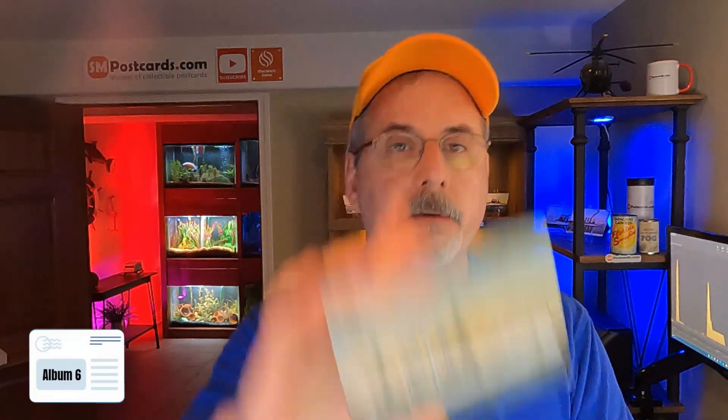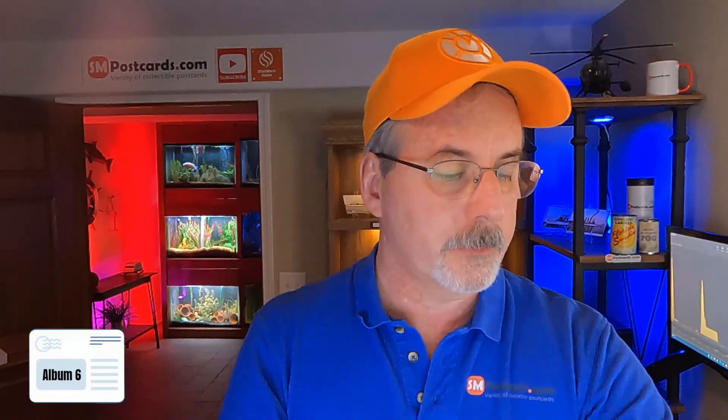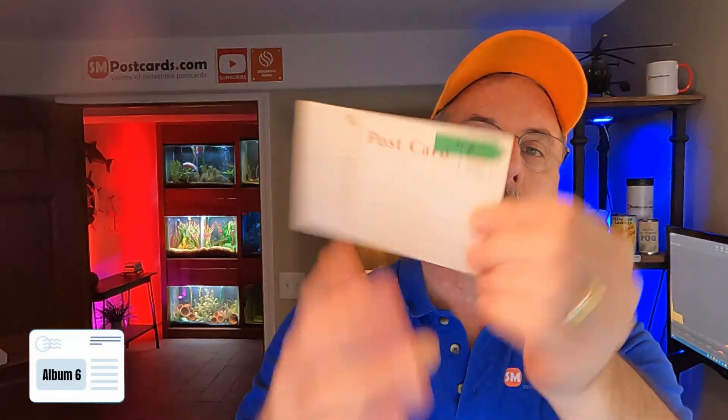$4 to $5 for Armored Cruiser California, divided back. USS Rhode Island again — white border, $4 to $5. This is Ironworks — Fort River Ironworks, Quincy, Massachusetts — $5 to $6. USS Oregon — $4 to $5. This album has more cards so the total dollars will probably be there, but I think the cost per card is going to be down with this one.